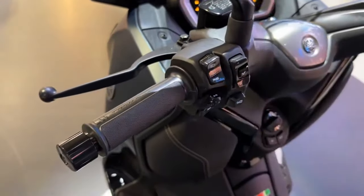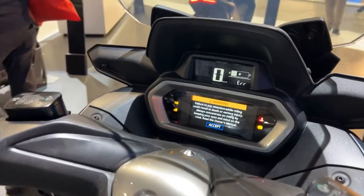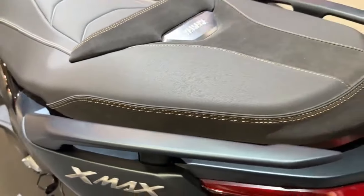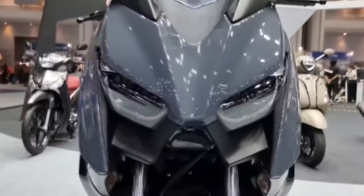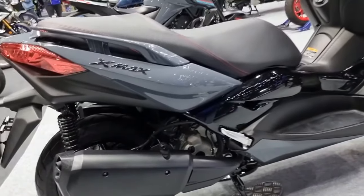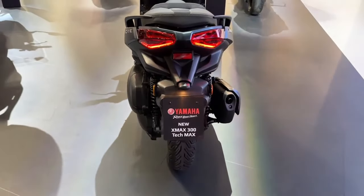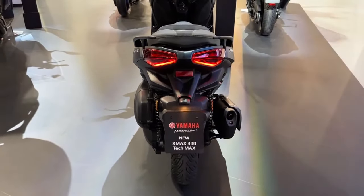The X-Max 300 Tech Max stands apart from conventional scooters because of its sleek, contemporary style. The aerodynamic bodywork makes highway riding more pleasant, helping with wind protection while also looking elegant. The dual LED headlights improve vision while adding to the distinctive frontal design of the bike. The dual seat is designed to be comfortable for both the rider and the passenger, even on long journeys, with ergonomic handlebars and a step-seat design for the most comfortable riding position.